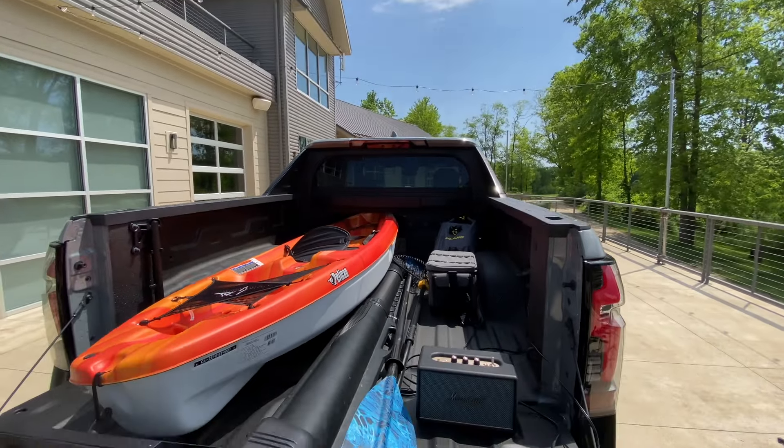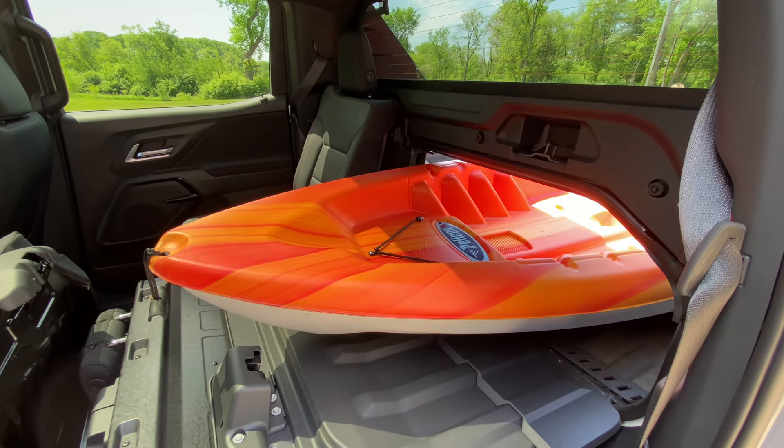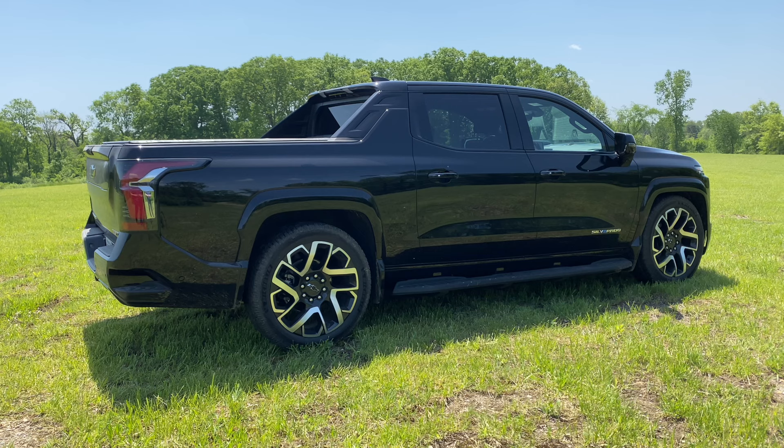You can leave the glass in and just fold the seats down for low, long things, or with the tonneau cover on, just create the world's largest trunk. While the work truck has 18-inch wheels, the RST has 24-inch wheels — the largest you've ever seen from the factory.